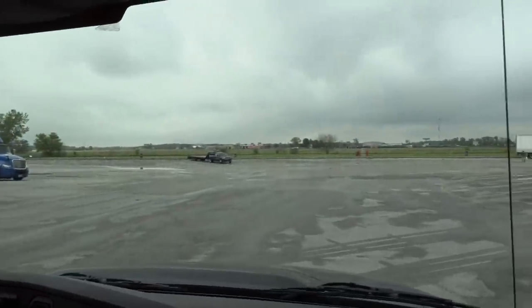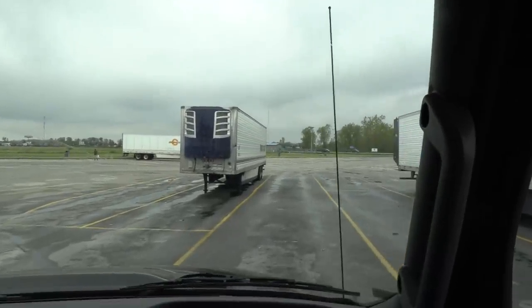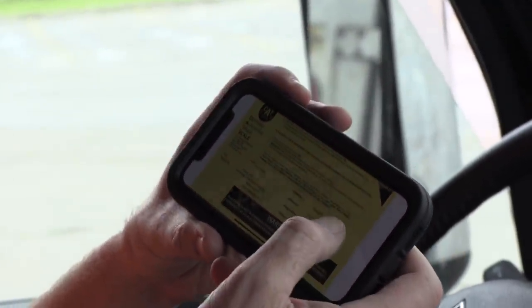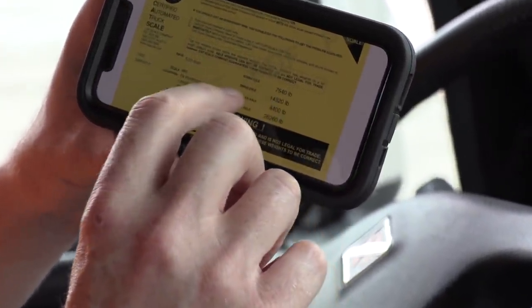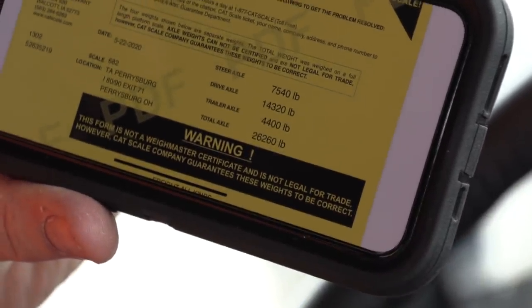That's way better than the old way. I just pulled up the email — it's a PDF of the scale ticket. You can go inside and get the printed version, but this is great. On the steer axle it's got 7,540 pounds. Drive axle, 14,320 pounds. The trailer axle — which is the Jeep — is 4,400 pounds, which I thought would be about 4,000.